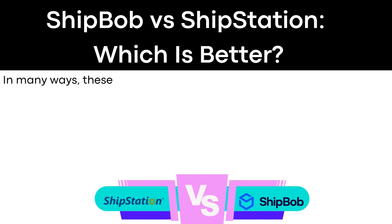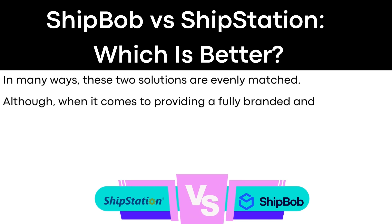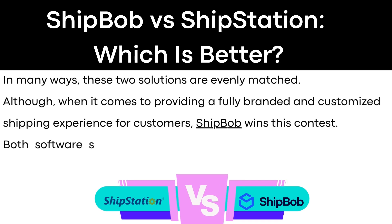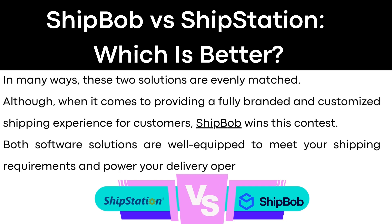ShipBob versus ShipStation — so which one is better? In many ways, these two solutions are evenly matched. Although, when it comes to providing a fully-branded and customized shipping experience for customers, ShipBob wins this contest. Both software solutions are well-equipped to meet your shipping requirements and power your delivery operations. If you would like to sign up to ShipBob or ShipStation, make sure to use my links down in the description. I hope this video was helpful — thank you so much for watching.